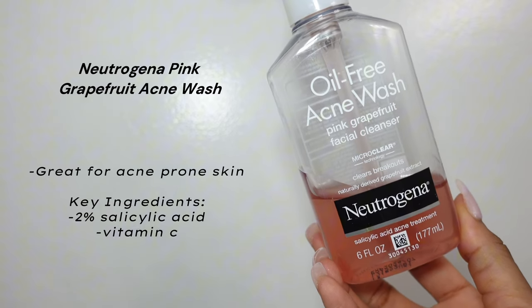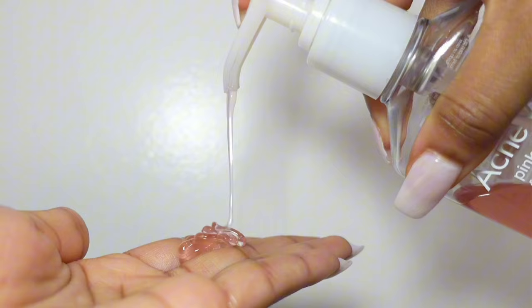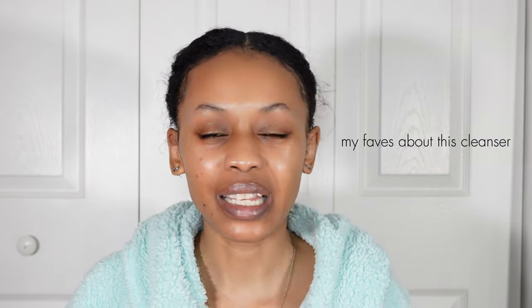Starting with cleanser — the Neutrogena Oil-Free Acne Pink Grapefruit Cleanser. Great for shrinking pimples and brightening the skin. It's a great scent; the citrus just makes you feel vibrant and makes me feel like I'm going to have a brighter day.